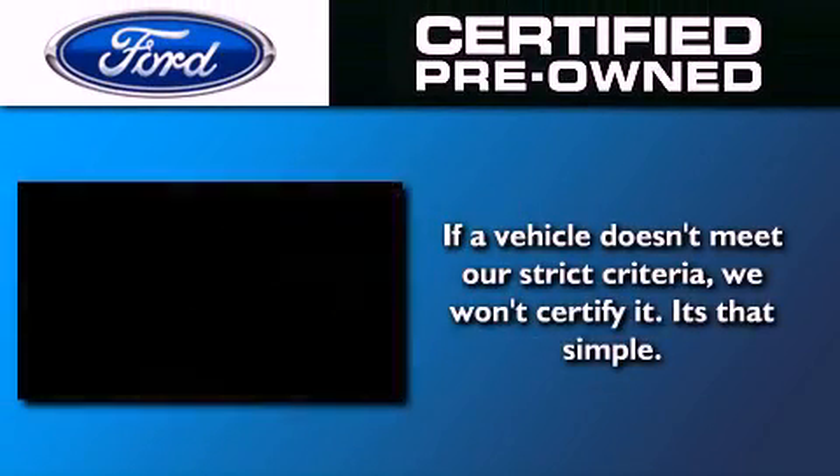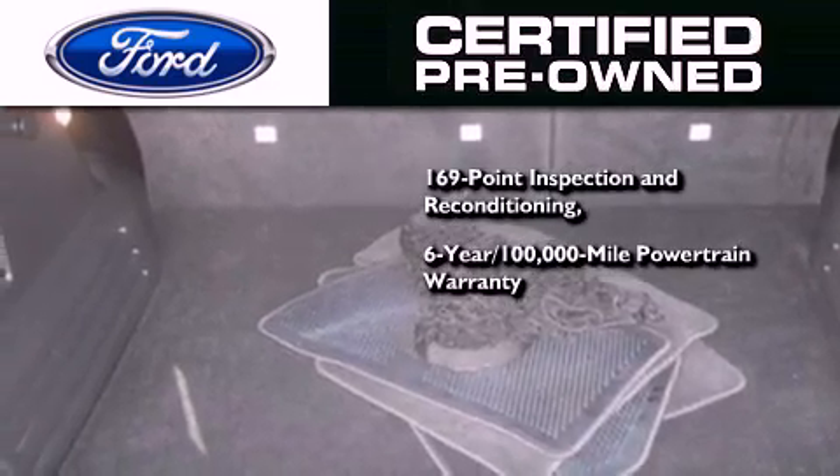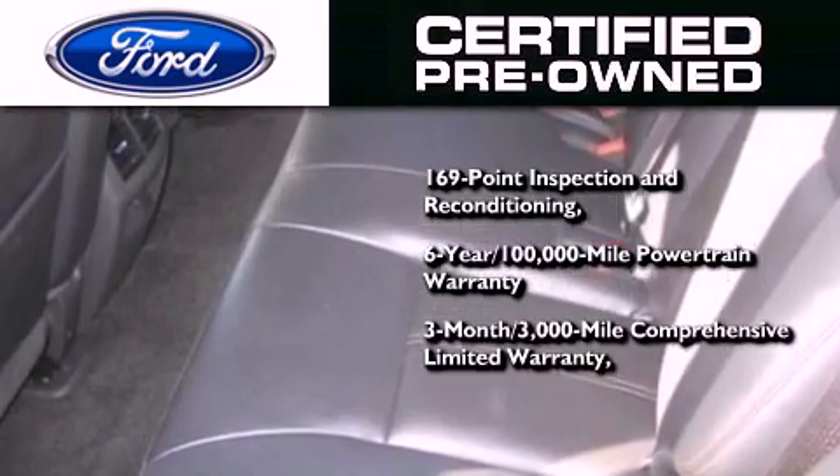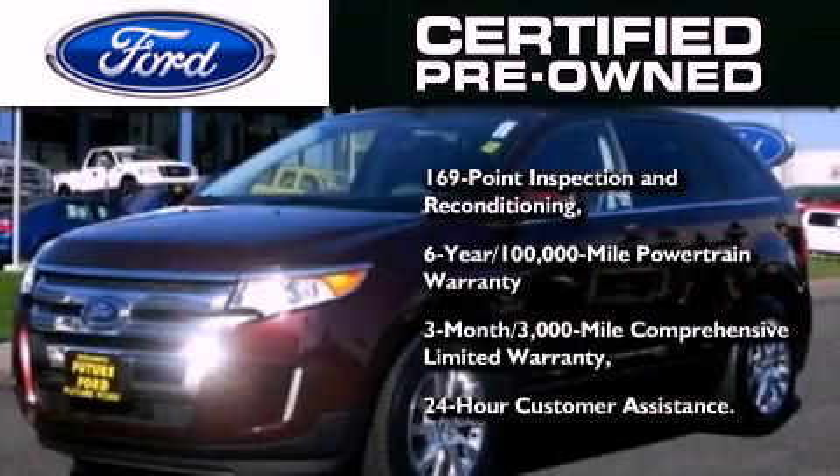The Ford pre-owned certification includes a 6-year, 100,000-mile powertrain limited warranty and a 3-month, 3,000-mile comprehensive limited warranty, plus Ford Motor Company's 24-hour roadside assistance program.